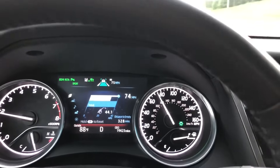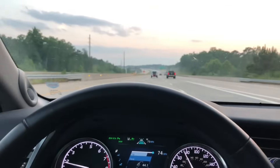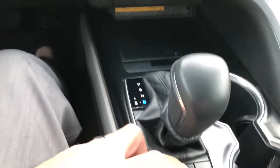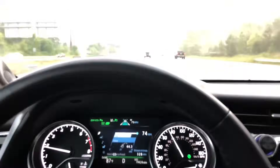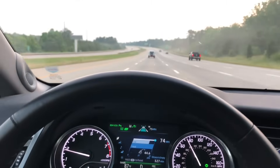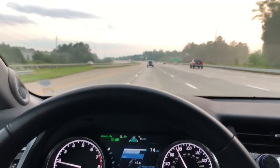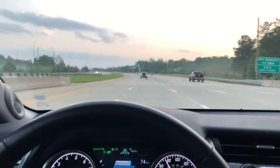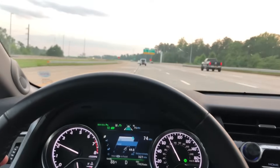Right now we're averaging 44.1 in all three modes, and I know this is a very small sample size. Let's switch it back to eco mode. Not bad though — averaging 44.6 and it looks like it's going up. Thank you eco mode! Let me know what you guys think and which mode is better for you. You can test it out in your Camrys or any vehicles that have those driving modes and see which one feels better.